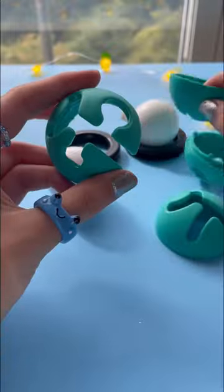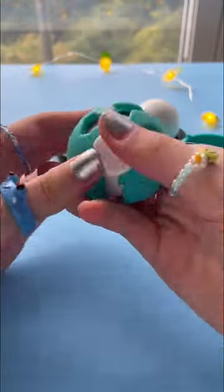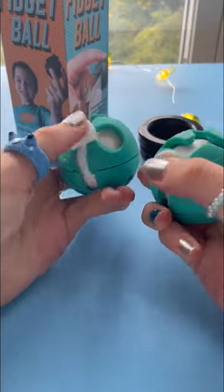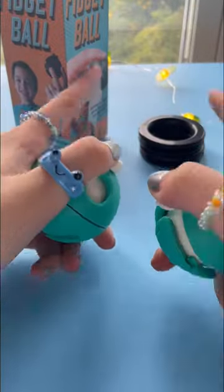Now I can take the different shells and combine them together. Now we got a brand new fidget ball, and it's awesome to play with while doing your homework or watching YouTube videos. Overall, these LaKizzy fidget balls are really cool and rare, so definitely check them out — link in my description.